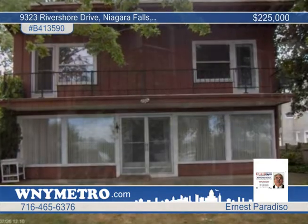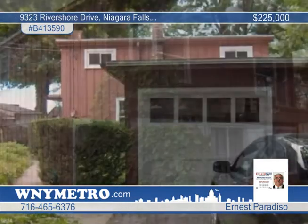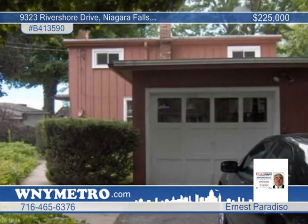Located in Niagara Falls, this three-bedroom, one-and-a-half bath home is a boat lover's dream with a dock and boat lift and more. You'll love the great yard with the shed.